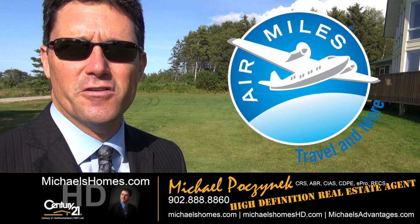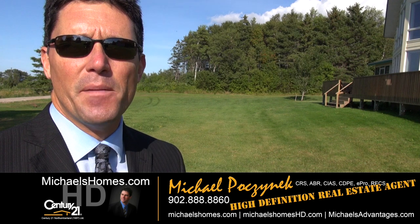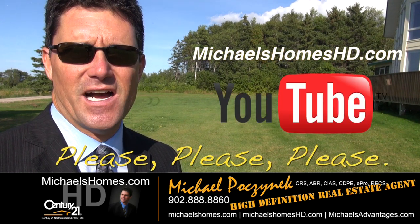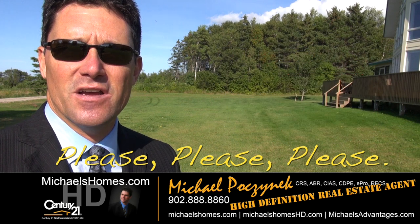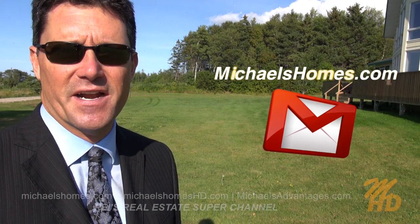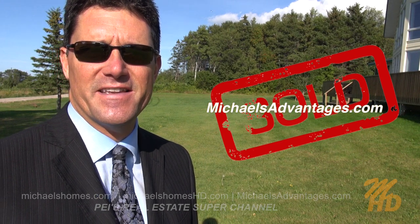That concludes my coverage on 58 Fox Lane here in Donaldston. For up-to-the-second updates of my videos please visit michaelshomeshd.com and make sure you subscribe. For weekly tips, tricks, traps and new listings join my weekly newsletter at michaelsholmes.com. And if you're looking for a super adventurous information technology guy to sell your property, visit michaelsadvantages.com. Thank you, have a great day, and remember to buy it right.